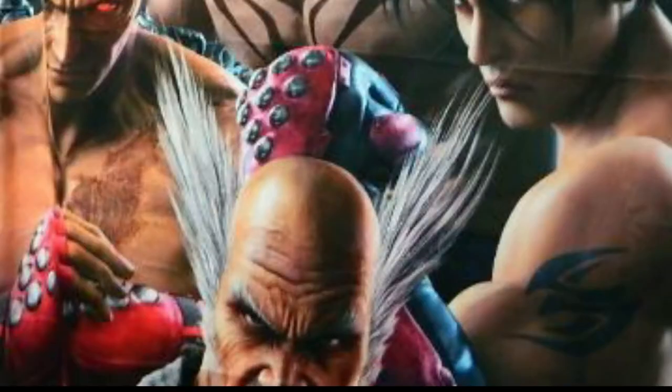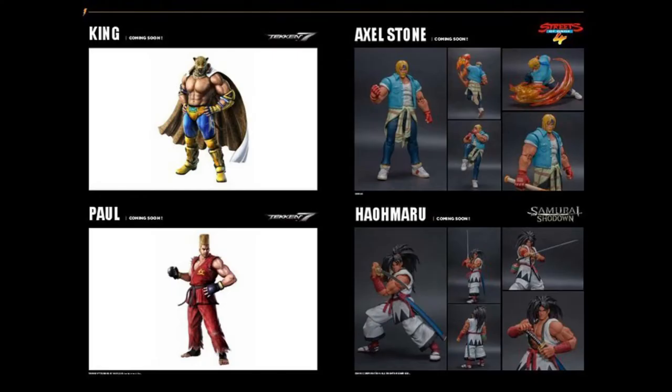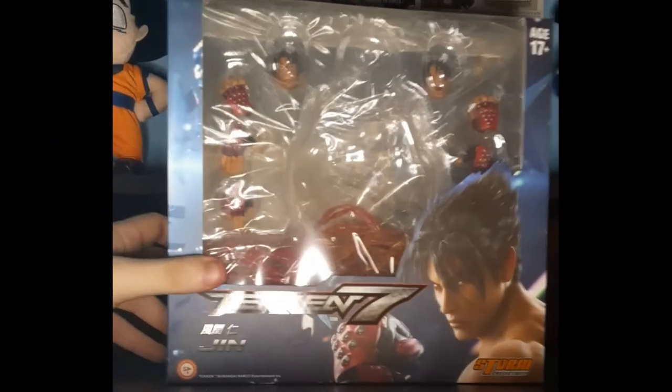Their first wave lineup goes as follows: Heihachi, Kazuya, me, and then my Devil form. Their catalog from last year shows King and Paul will begin the second wave. Okay, so let's get down to business.